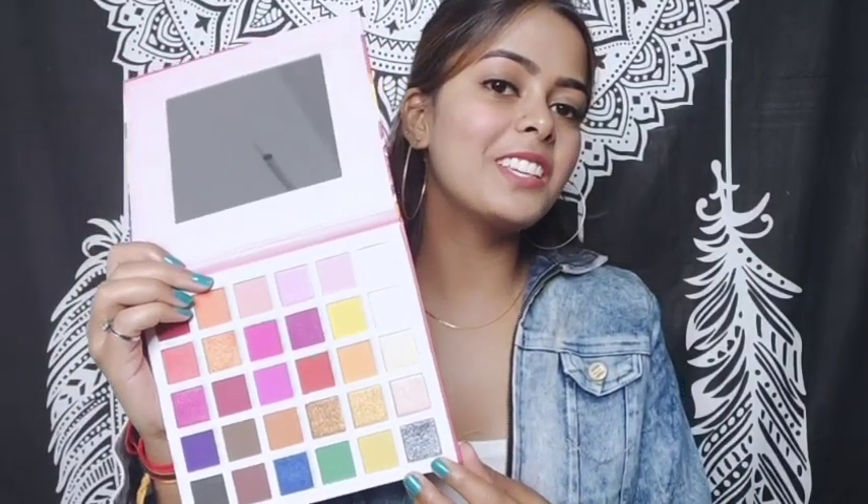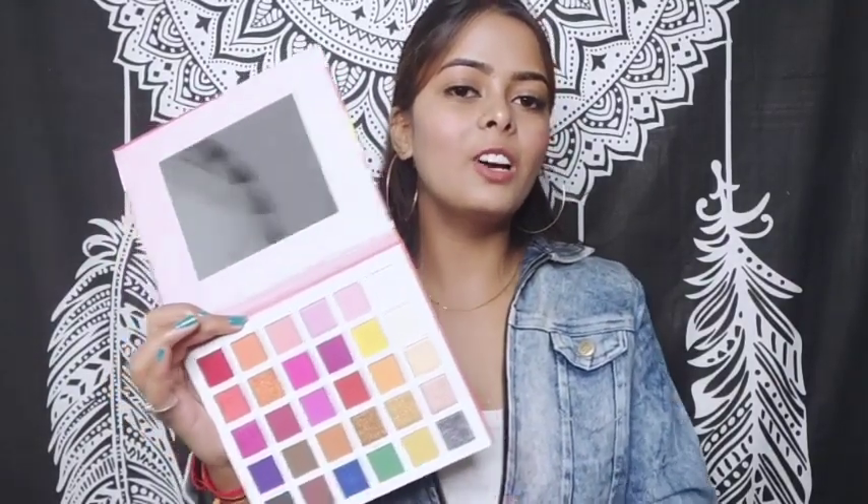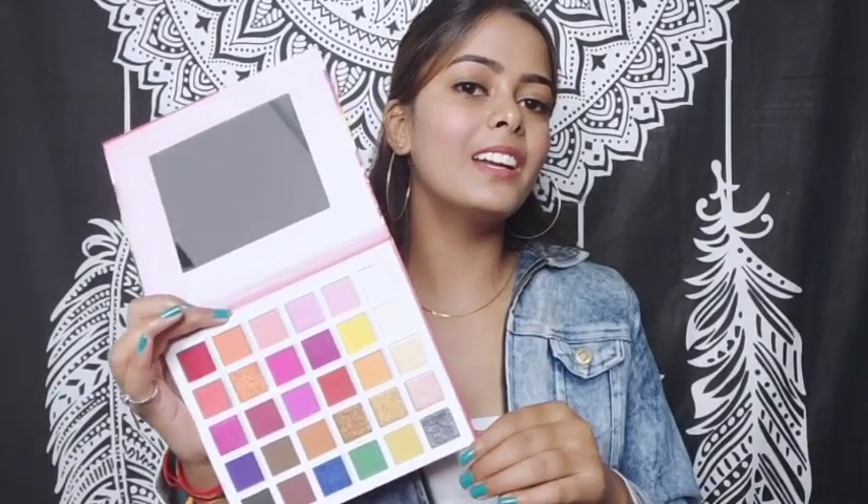I used this palette to create a smoky eye look. I also used the blank shimmer shades from it. I invested approximately 856 rupees in this eyeshadow palette and I don't regret it at all because the colors are very good — I love them, they are so pigmented.